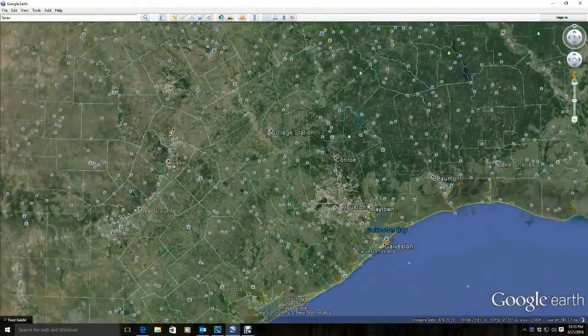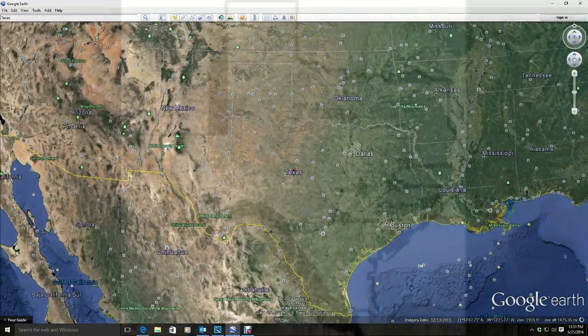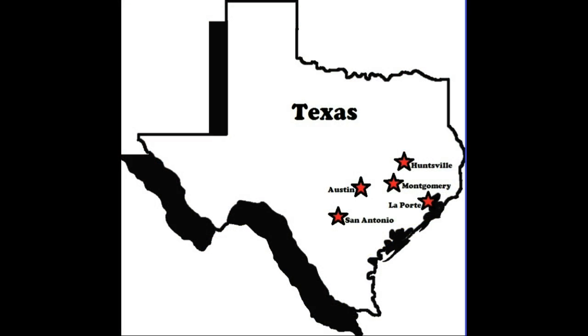We hope that you have enjoyed a look at some of the landmarks in the state of Texas and are ready to learn more about each one.